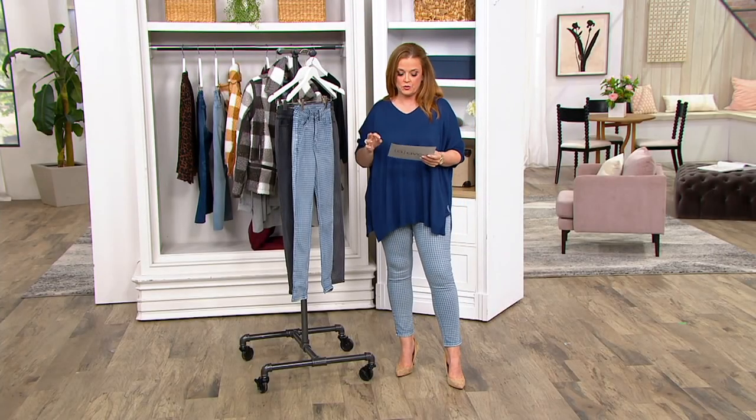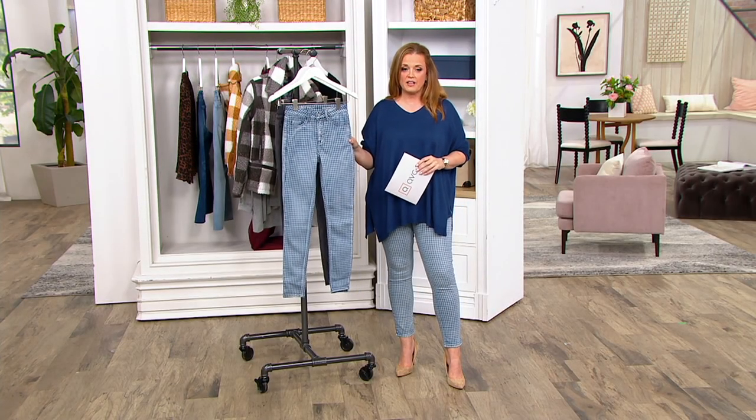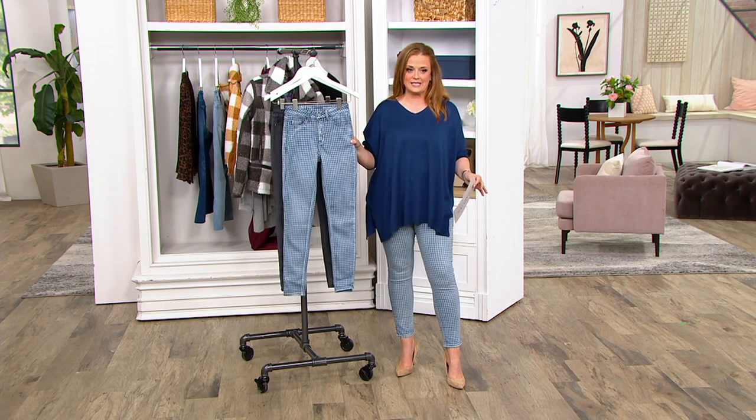Beautiful. You're going to absolutely love it. Feel free to order early. Speaking of absolutely love it, I fell in love with another pair of pants today.